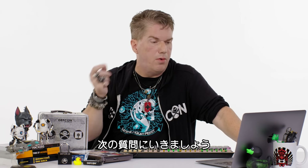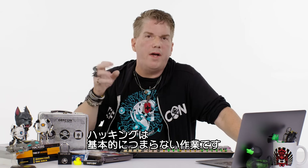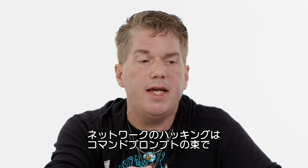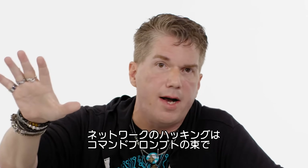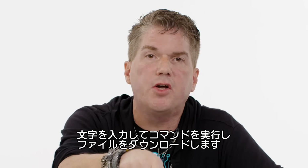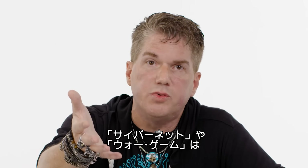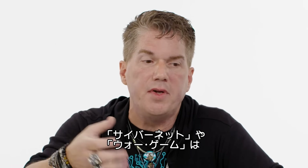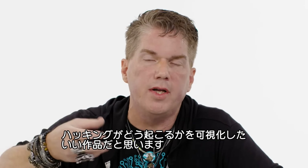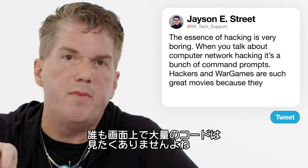At Classic Brayon: what do movies frequently get wrong about hacking? Because of the very essence of what hacking is — it's boring. When you talk about straight-up computer network hacking, it's a bunch of command prompts, looking at a screen executing commands and downloading a file. That's not exciting. The reason why Hackers and WarGames — both great movies — visualized how breaches and hacks were happening is because no one wants to see just lines of code scrolling across a screen.